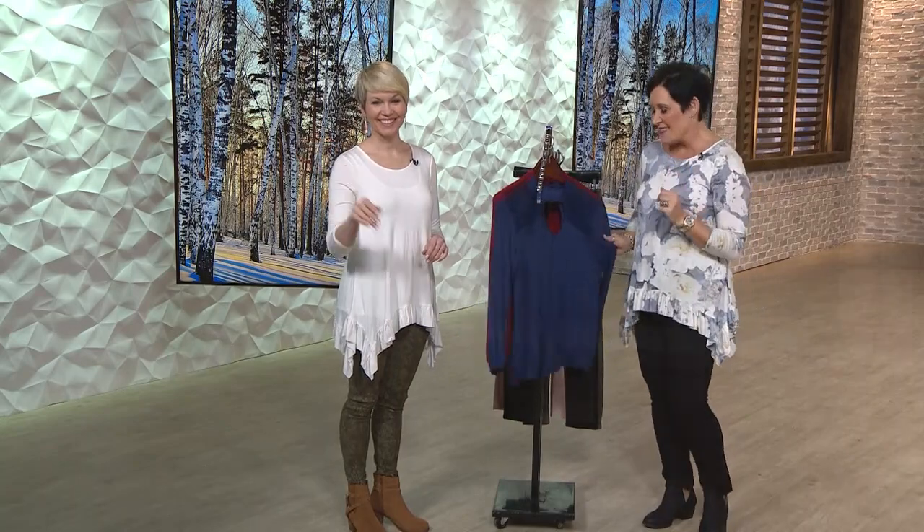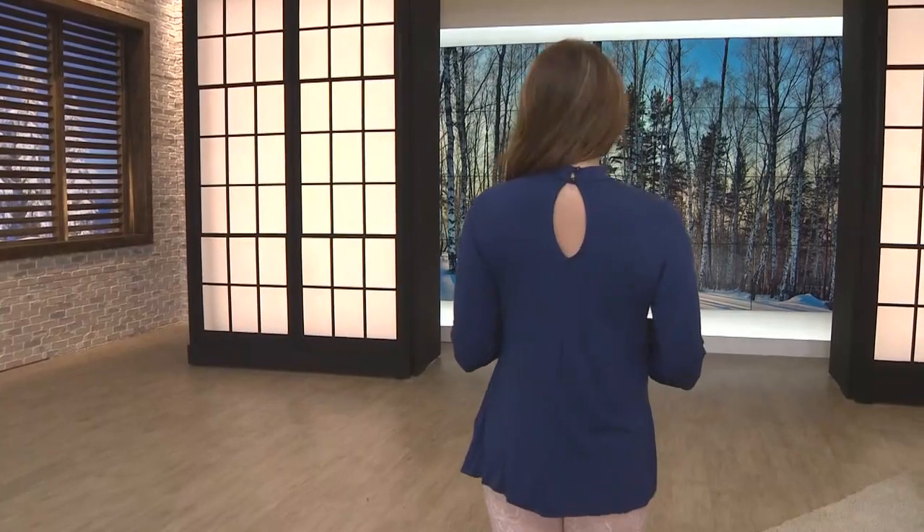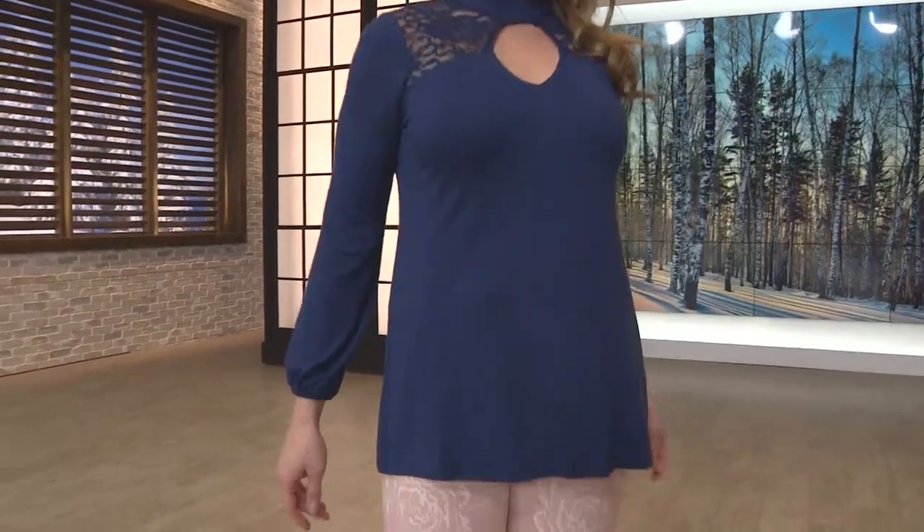Have a wonderful day, Suzette! This top is so pretty — I'm seeing this with a pencil skirt and a belt. We've got a cute pencil skirt next hour from Robin Barre, or two hours from now.